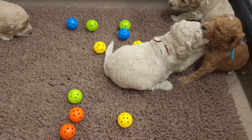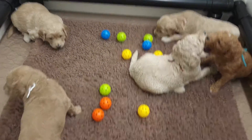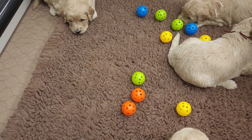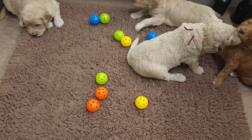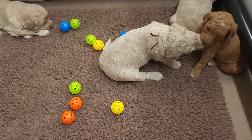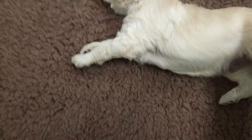We're not paying too much attention to the balls right now, but that's okay — these guys just want to come cuddle.